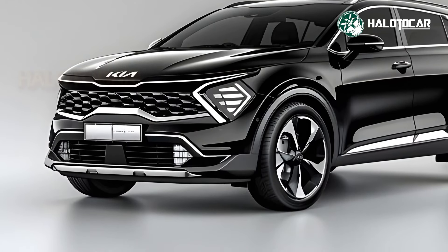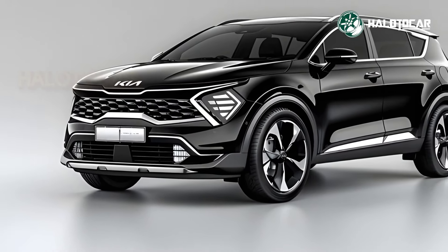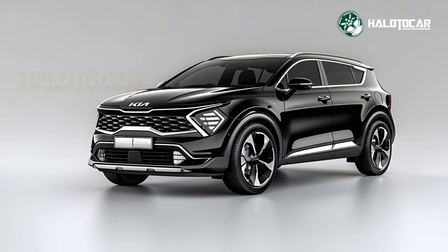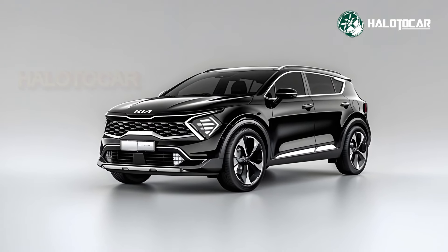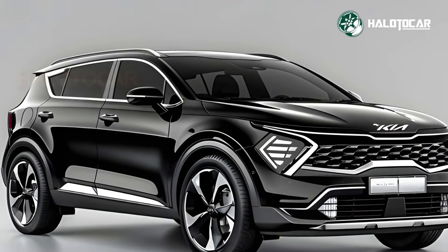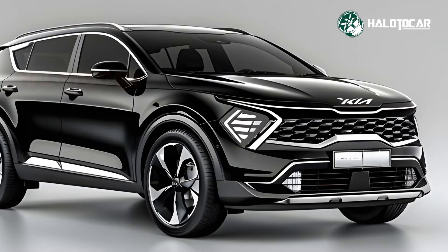Kia's redesign gives the 2025 Sportage Hybrid slanted LED headlights and a sportier grille, while curved sides and streamlined contours boost aerodynamics and fuel economy. Available in Fusion Black or Lunar Silver paint with 18 or 19-inch alloy wheels, the Sportage Hybrid looks confident and appealing.